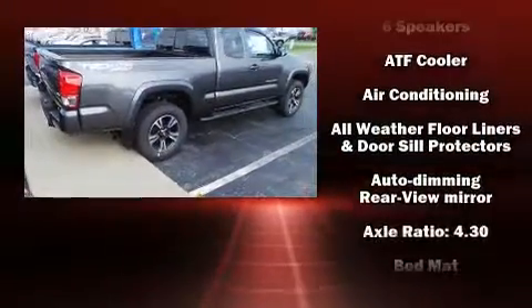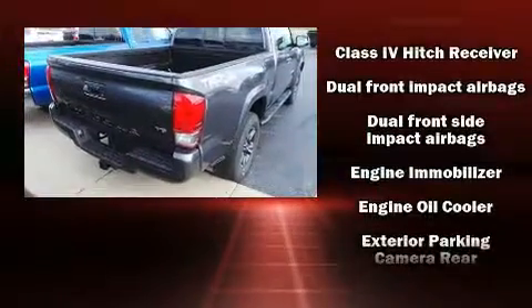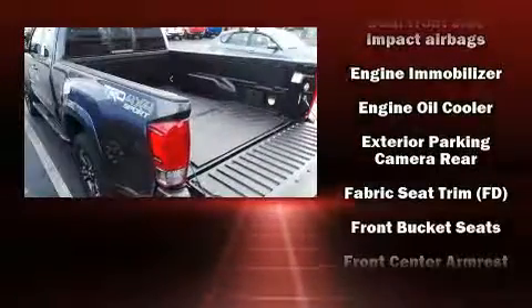Top features include front fog lights, a tachometer, a trip computer, a rear-step bumper, an automatic dimming rear-view mirror, and cruise control.